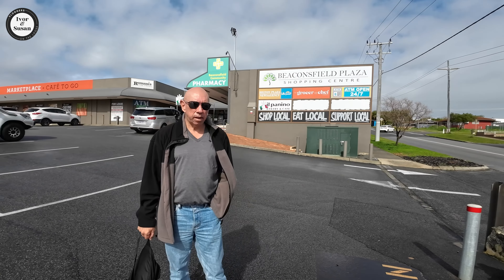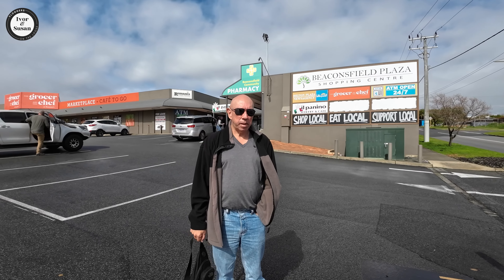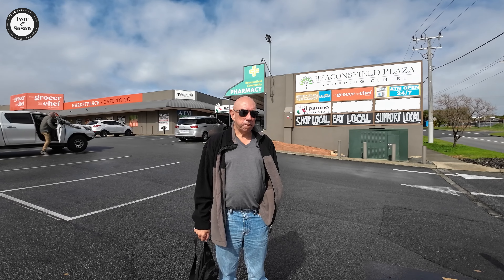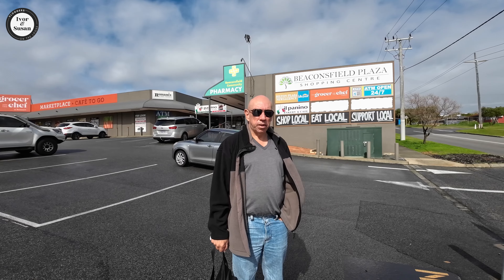Hi guys, Ivan and Susan here again from Vloggers on the Loose. We're just comparing a couple of suburbs to see which one is the best one to live in.